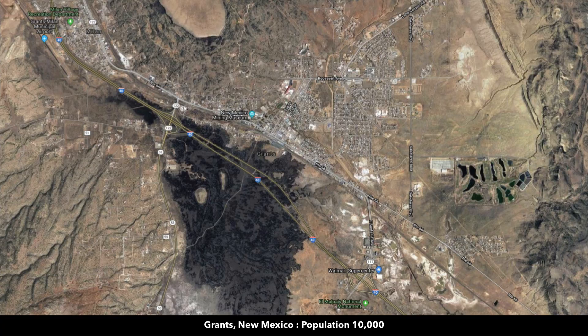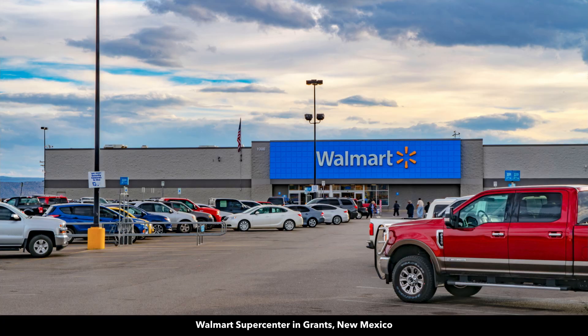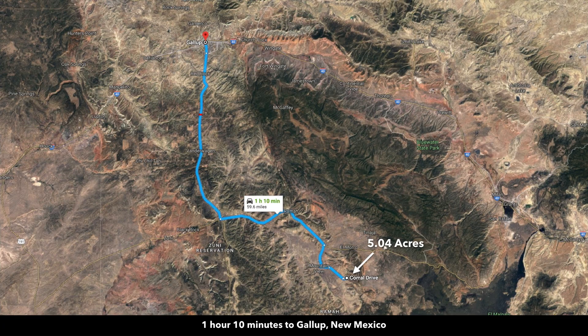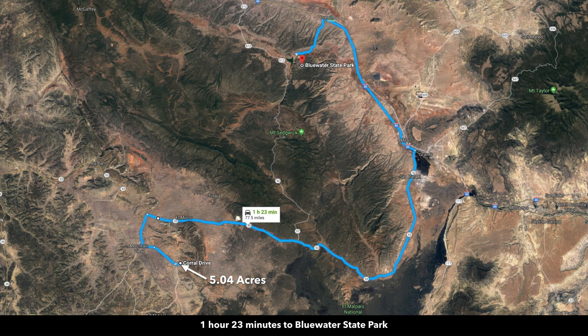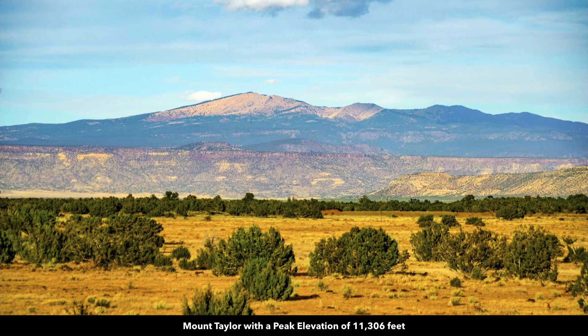You're about an hour from Grants, New Mexico, with a population around 10,000, Interstate 40, a hospital, a Walmart Supercenter, and a municipal airport. To the northwest, Gallup has a population around 21,000 — about an hour and 10 minutes from the property — with all the amenities like Walmart Supercenter, grocery stores, and a hospital. The Blue Water Lake State Park is about an hour and 23 minutes away, where you can enjoy camping, hiking, horseback riding, and fishing. You're also about 75 miles from the top of Mount Taylor, with a peak elevation around 11,300 feet.